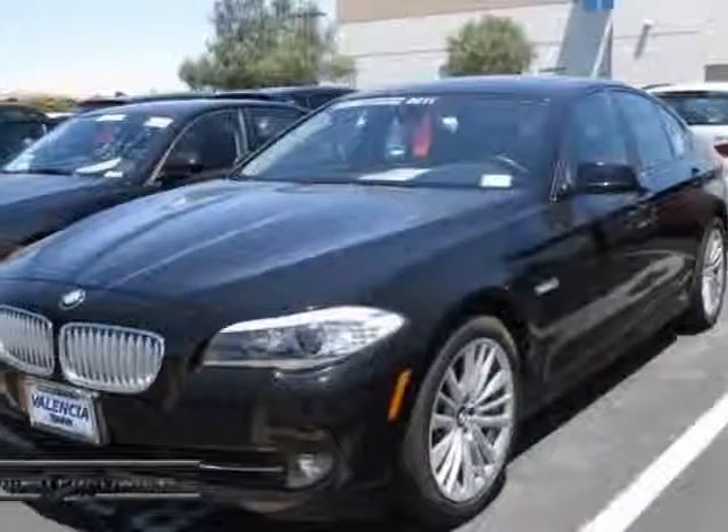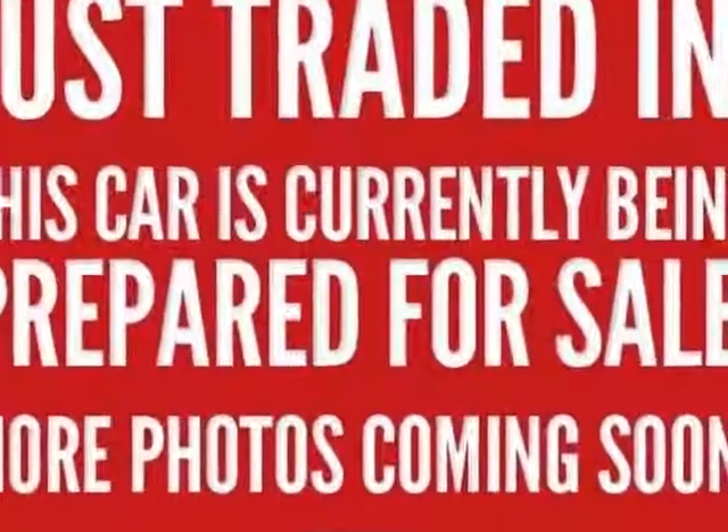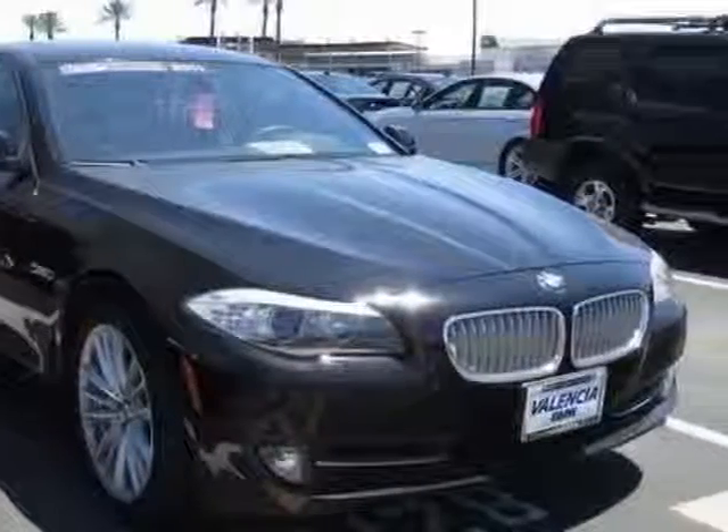Take a look at the certified pre-owned 2011 BMW 5 Series. This 5 Series has just under 17,500 miles. This vehicle has a limited warranty.